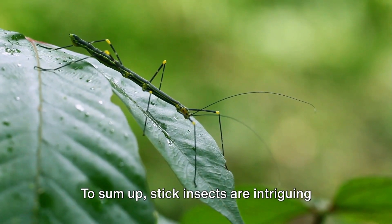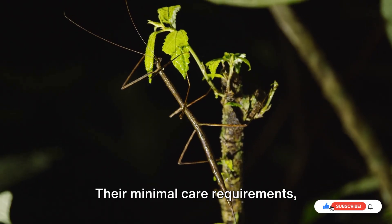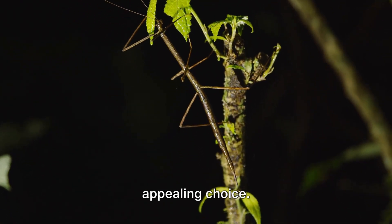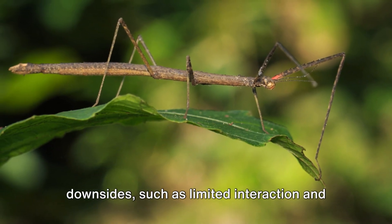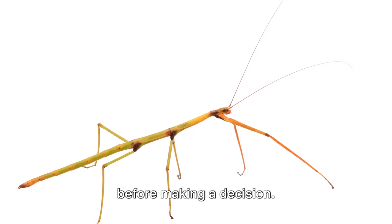To sum up, stick insects are intriguing pets with unique characteristics that can fascinate and educate. Their minimal care requirements, fascinating behavior, and suitability for various living environments make them an appealing choice. However, it's essential to consider the downsides, such as limited interaction and specific habitat needs. Understanding these factors is crucial before making a decision.